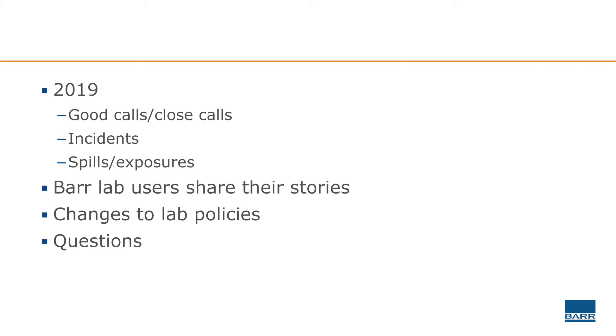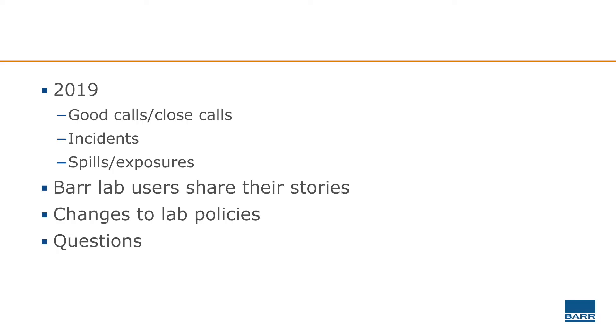To cover all of those things today, I thought a good way to do it would be to review the good calls and close calls, incidents, and spills and exposures that we had in 2019. Those are our events and incidents of 2019, and you're welcome to ask me questions about them at the end of the presentation. For now I will turn it over to our BAR lab users to share their stories. First up is Kira.